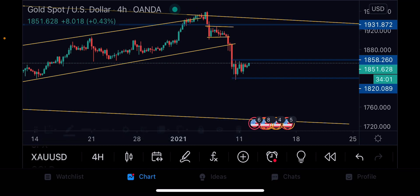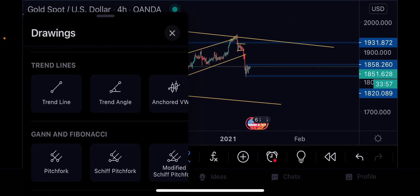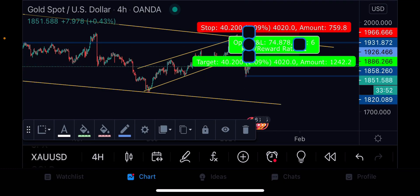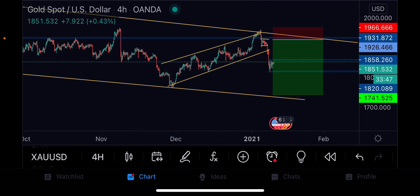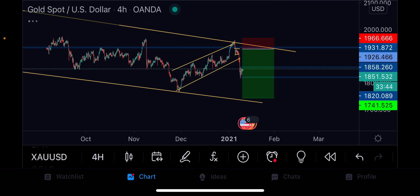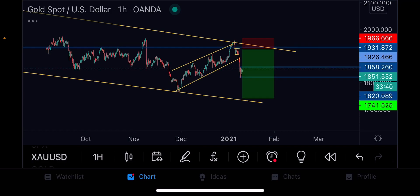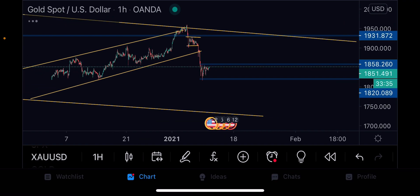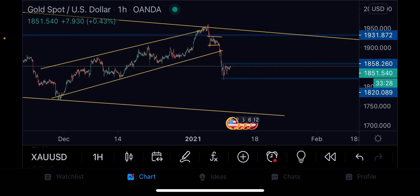With gold, we started the short from there, so our target should be here. I can't calculate the exact percentage, so I don't know exactly what percent you'll get. Even on the one-hour, you can see the market is still in the process of forming a large flag, and I can tell you that the large flag has now formed — so we're just waiting for it to drop.